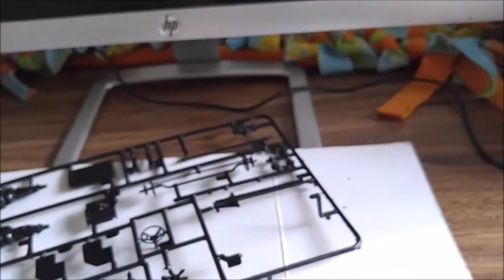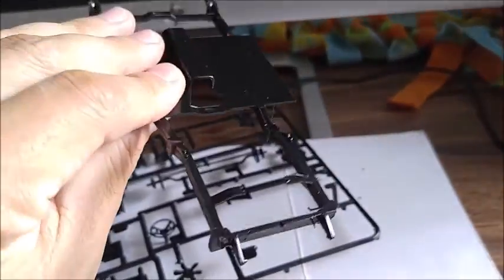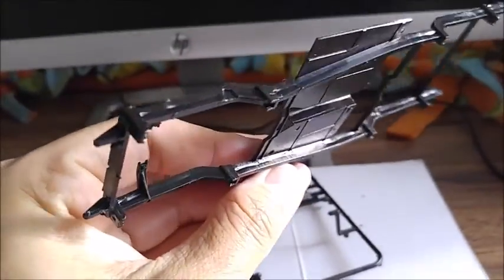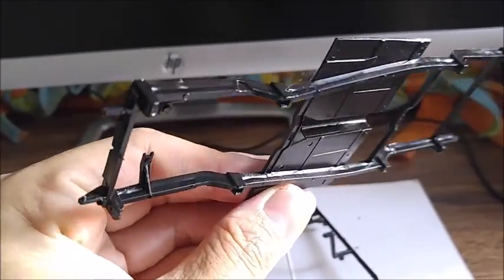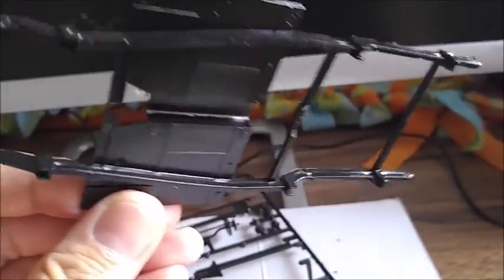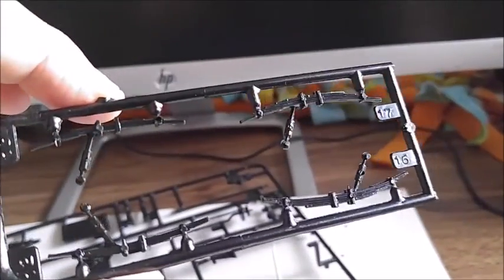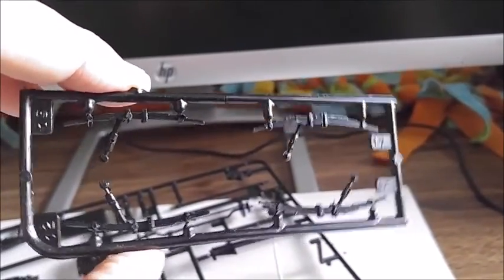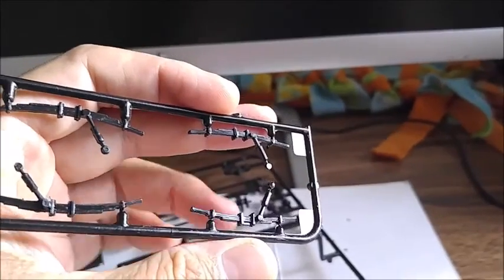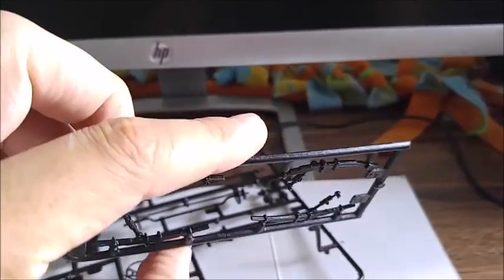On the underside you've got engine mounts molded in. I'll be doing an engine swap — something a little bigger and faster. You've got to box all that in because it's not molded properly, but there's only some minor flash to take care of. Here are your leaf springs with the shocks molded in, so you've got to pick out the details and paint those. Overall they look pretty great with nice detail.